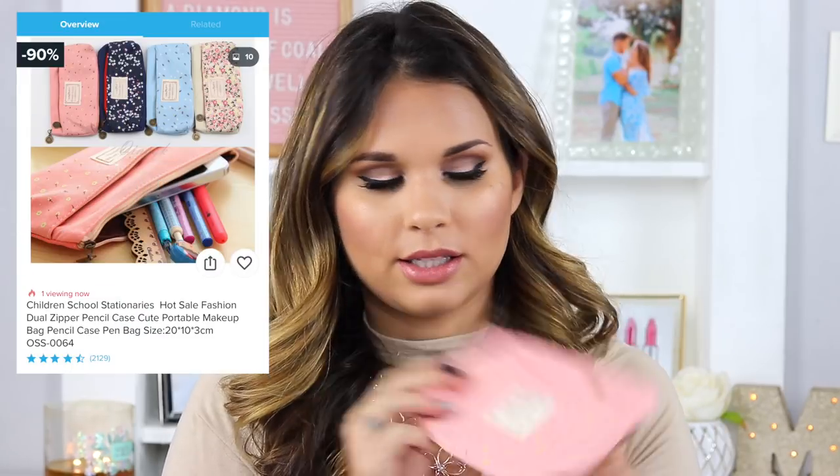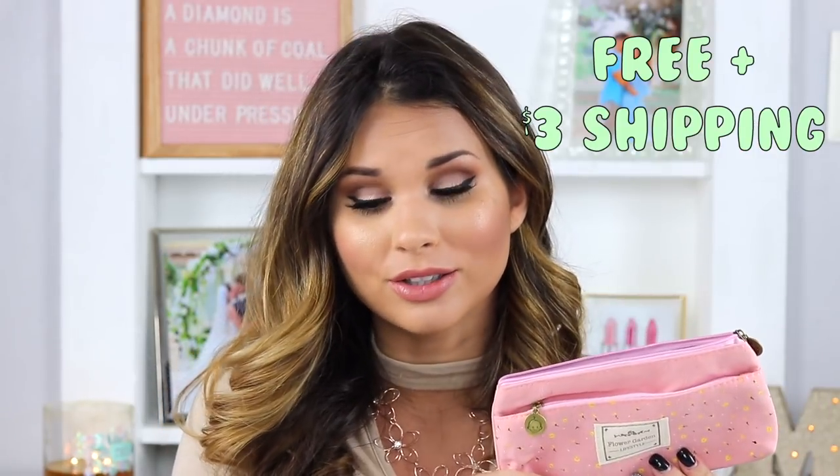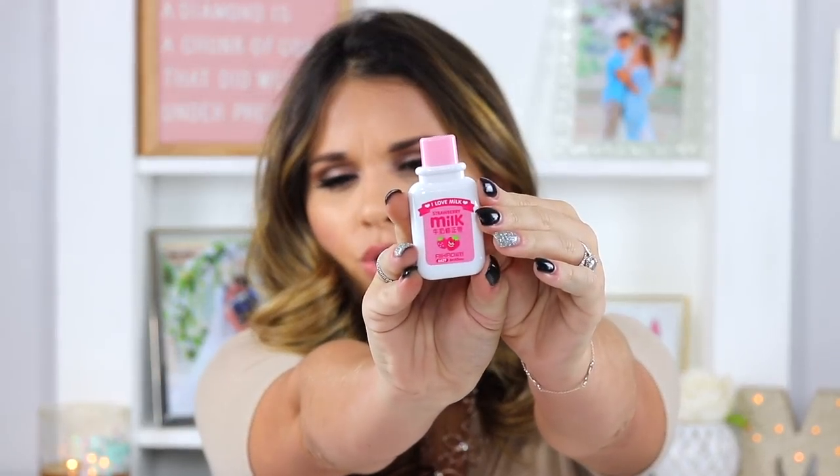This is a pencil pouch — it's cute. It looks like the same brand, same color, same pattern as the listing — very very cute. The zippers are really smooth. Inside it's a plastic material but it has two different compartments. When I bought it, it was completely free and the shipping was three dollars. Thumbs up for sure — accurate image, good price, does the job.